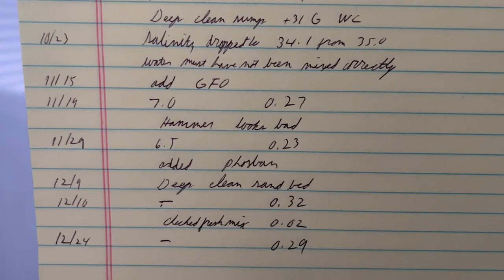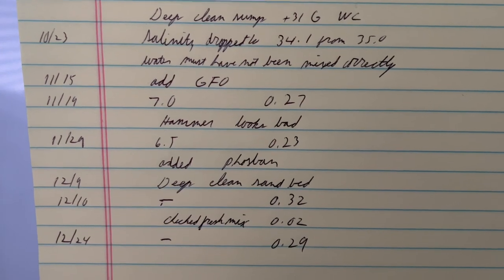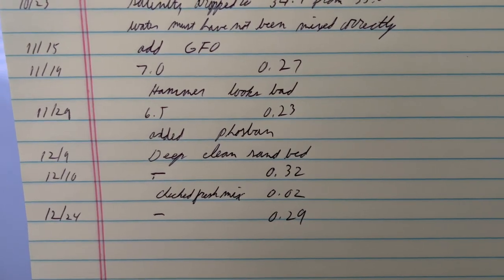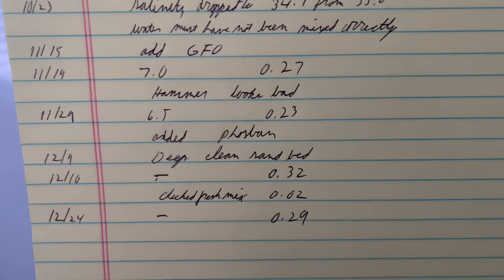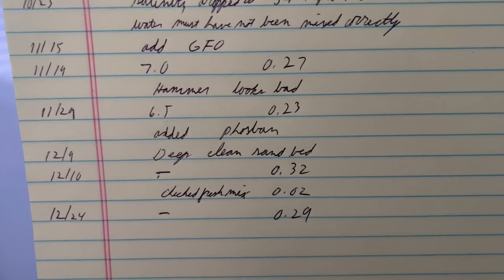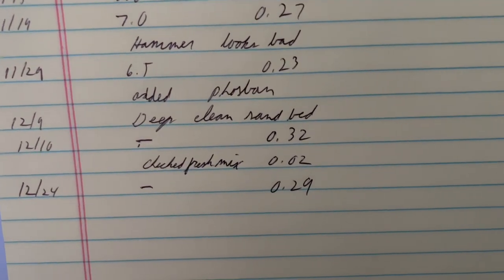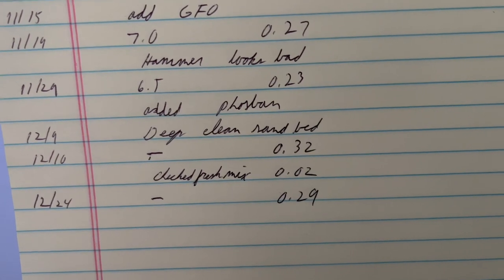So I added some Phosphane and did a deep clean of the sand bed. Holy cow — after I did that deep clean, my phosphates shot up to 0.32. I figured this had to be coming from the pre-mixed salt water I was making, something bad with my source water. But I tested that at only 0.02. That leads us to today where I'm at 0.29 in the tank with 0.02 in my freshly mixed salt water.